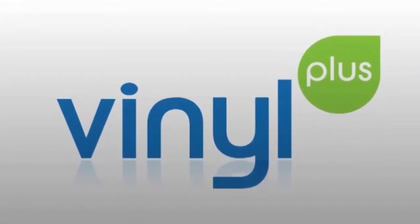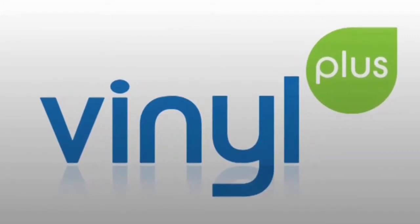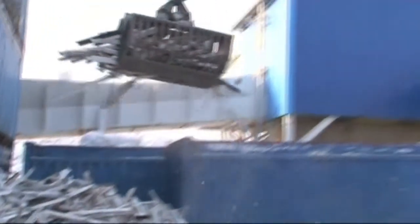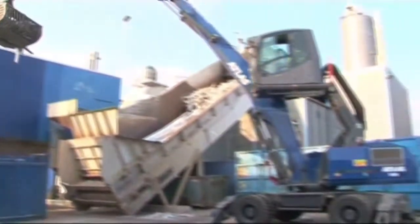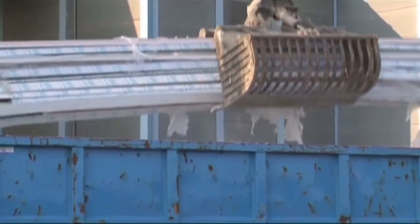Post-consumer PVC window recycling is an important piece in the jigsaw of the voluntary commitment VinylPlus of the European PVC industry. Manufacturers demonstrate throughout Europe that by means of material recycling of post-consumer PVC windows, a well-functioning closed-loop recycling is possible.